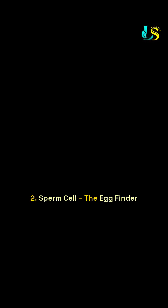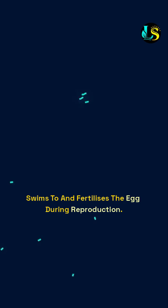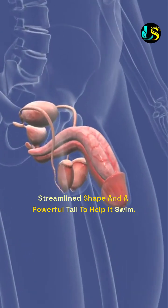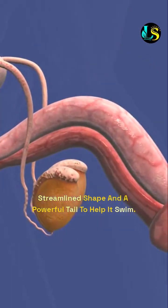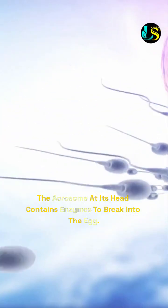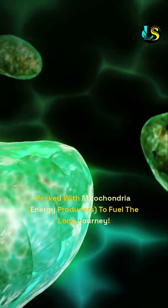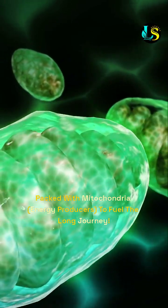2. Sperm cell — the egg finder. It swims to and fertilizes the egg during reproduction. Special features include: a streamlined shape and a powerful tail to help it swim; the acrosome at its head contains enzymes to break into the egg; and it's packed with mitochondria — energy producers — to fuel the long journey.